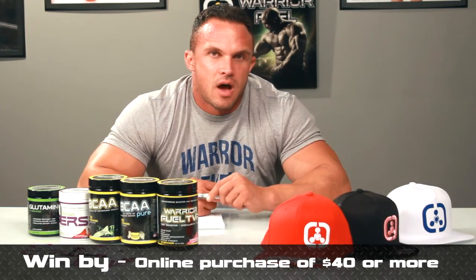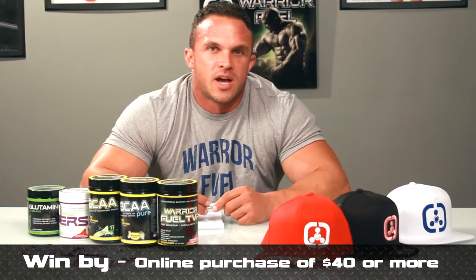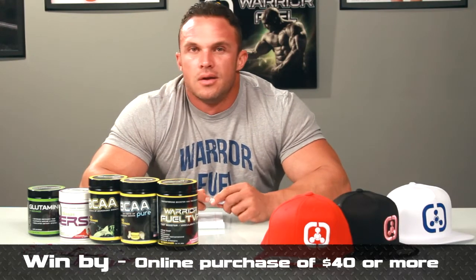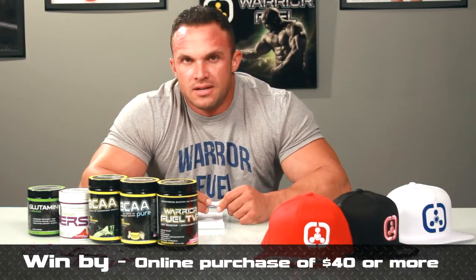And then from now, May 2nd up until the show, every time you order off WarriorFuelSupplements.com, every order that's over $40 where you do not use a discount code, you have an opportunity to be entered into the raffle. Every order that's $40 or more with no discount code associated with it will be put into the raffle.